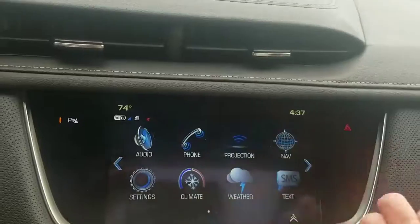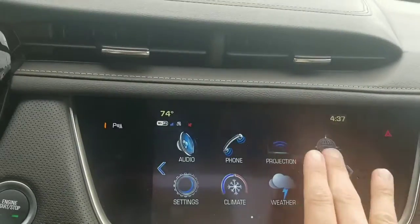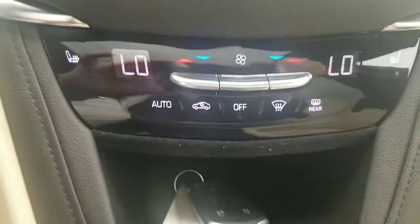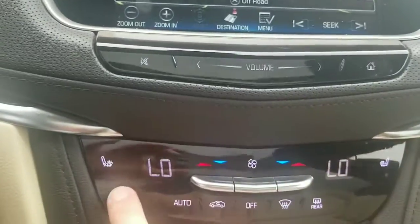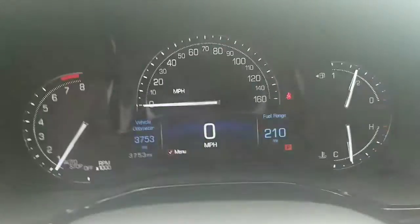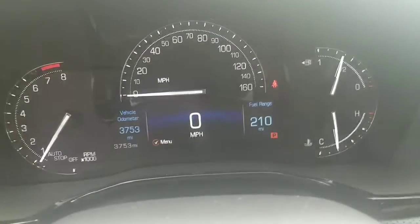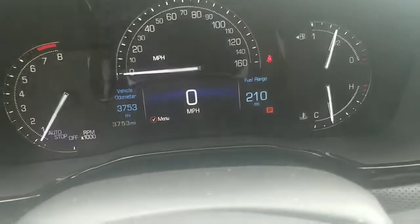Here's your center stack — you have your audio and everything, and it is a luxury so it does have the built-in navigation. You also have heated seats on both sides. There's your odometer reading: 3,753. Like I said, it was a former loaner car, so there is some mileage on it.